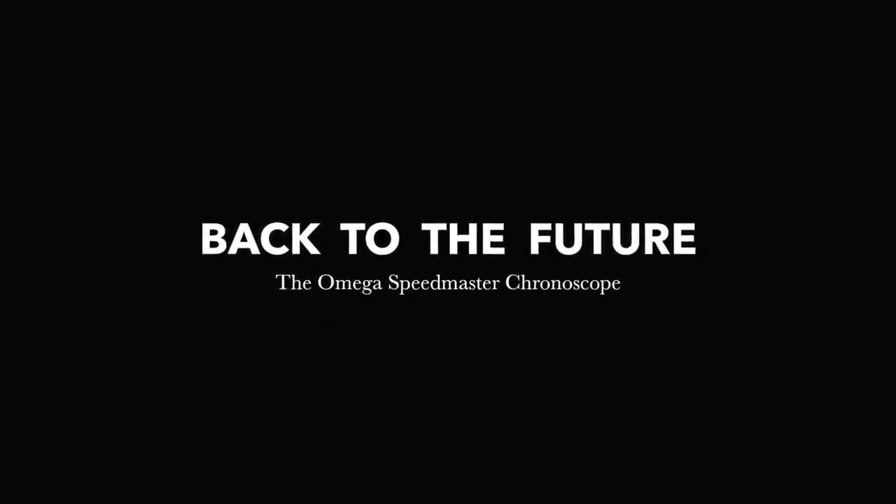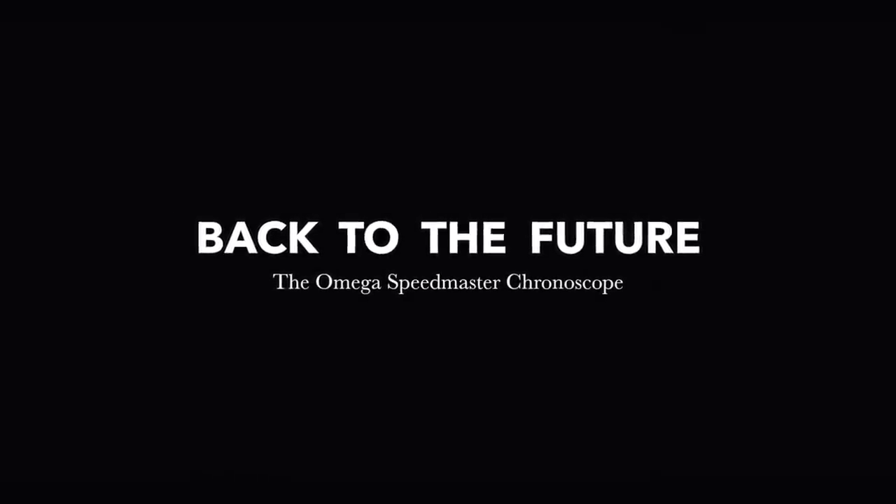The novel approach of taking something that is unapologetically vintage-inspired and combining it with a modern twist is a fresh way to view time.